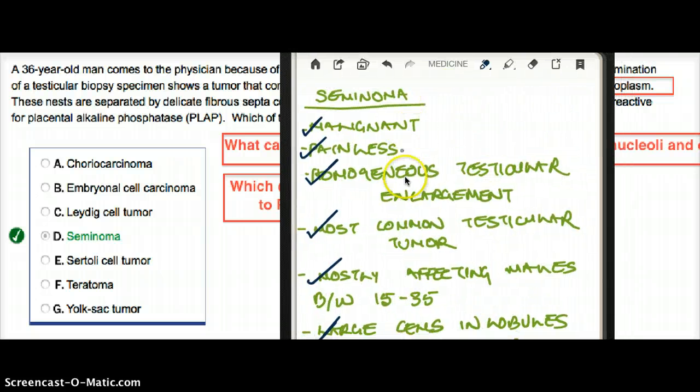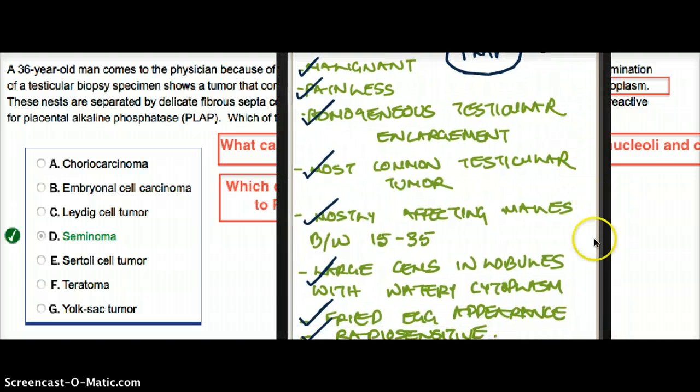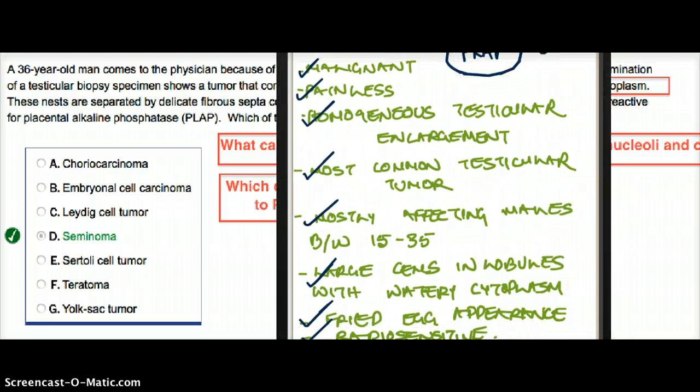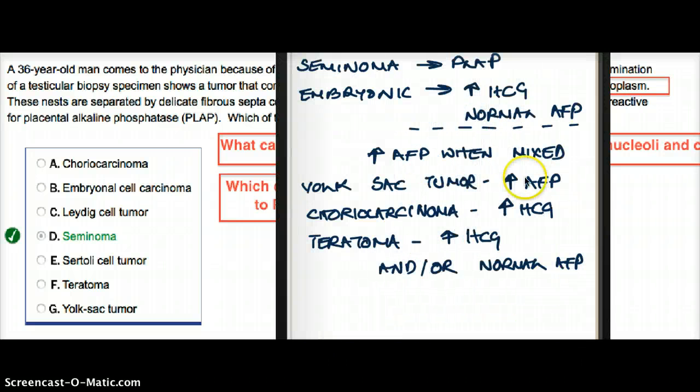This information you will find in First Aid. What you are not going to find there is that seminoma also has presence of placental alkaline phosphatase. You can read more about seminoma on page 552 from the reproductive system section of First Aid 2012. Since we've learned this new fact about PLAP in seminoma, let's talk about the other testicular cancers briefly and what kinds of substances we're going to find.